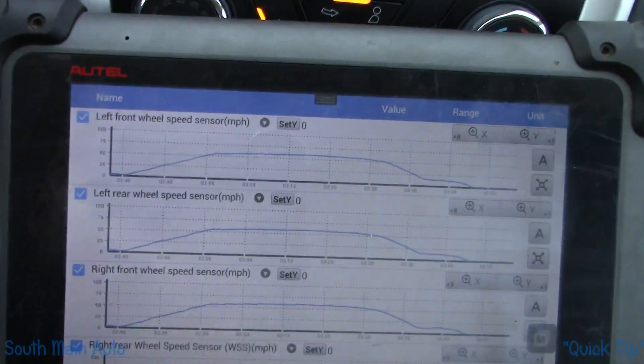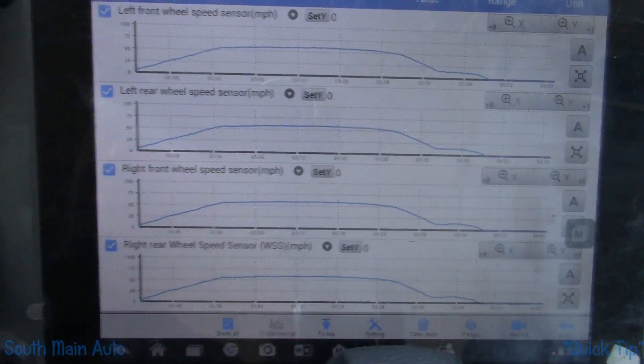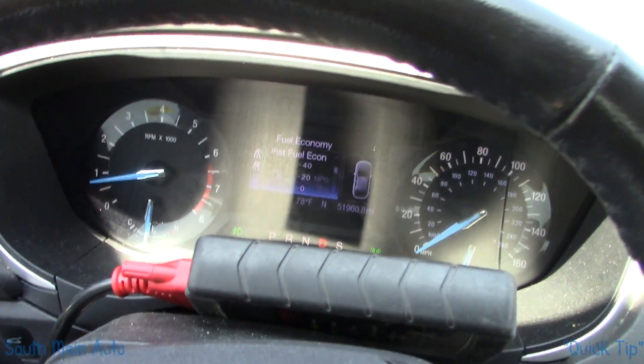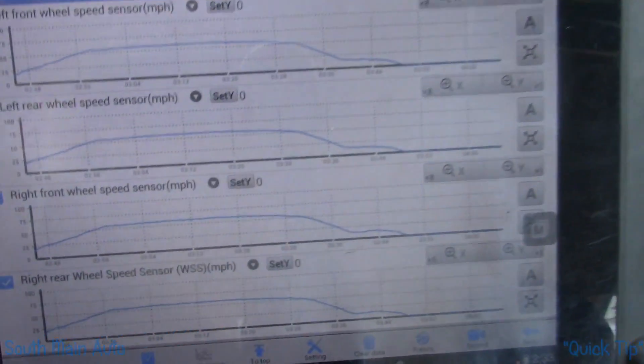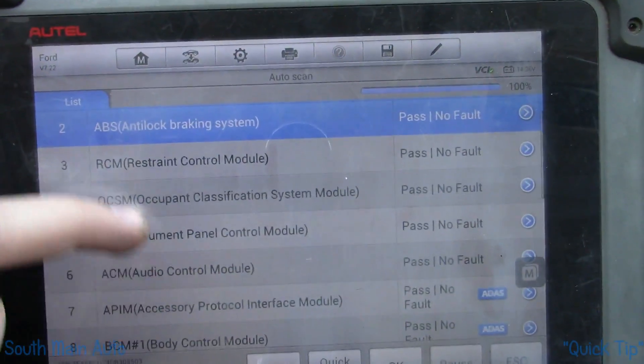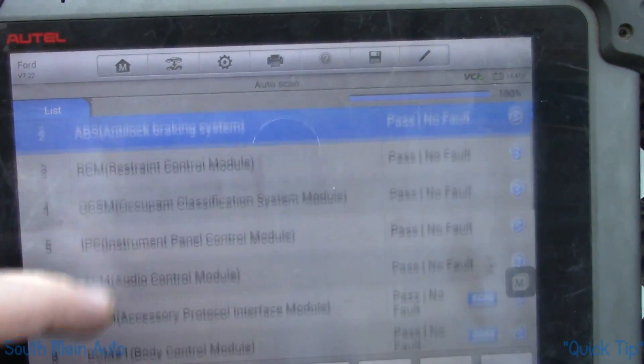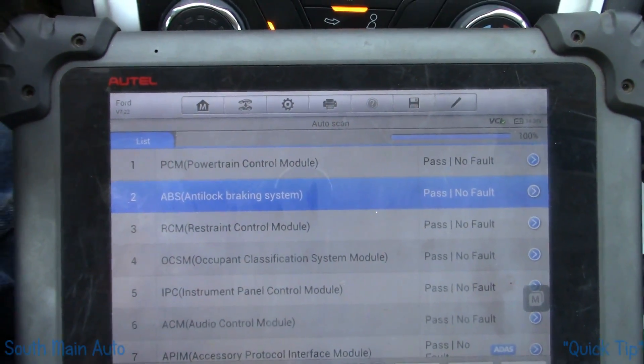Looks like a fix. Out here on a test drive, running it up to 55 or 60 — no dropouts, no glitches. Most importantly, no lights on the dash. Before, you couldn't make it a mile from the shop before this thing lit up like a Christmas tree. No more codes. I'm going to call it a fix.